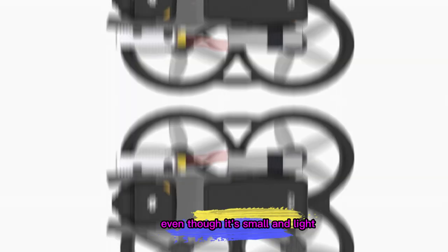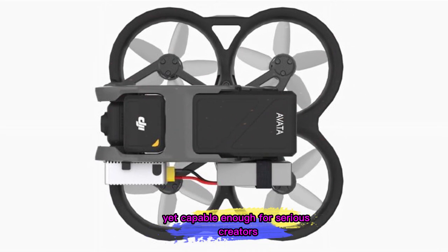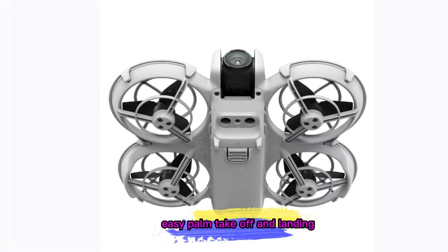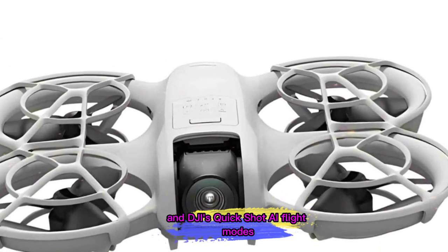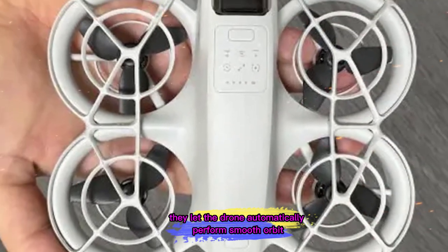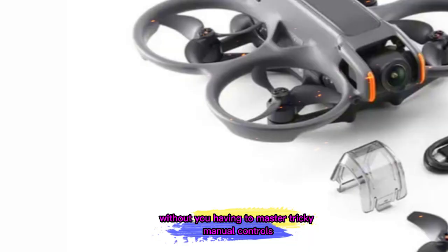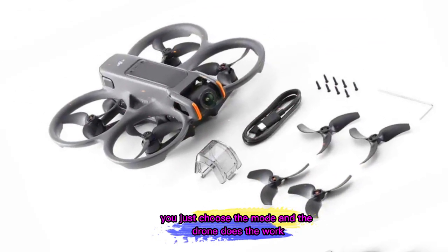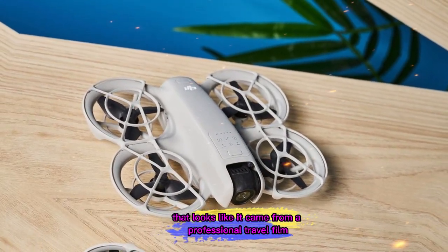Even though it's small and light, the Neo 2 is still packed with features that make it friendly for beginners, yet capable enough for serious creators. Expect the same full propeller guards, easy palm takeoff and landing, and DJI's Quick Shot AI flight modes. These modes are especially useful — they let the drone automatically perform smooth orbit shots, cinematic pans, or dramatic pull-away moves without you having to master tricky manual controls. You just choose the mode, and the drone does the work, giving you footage that looks like it came from a professional travel film.